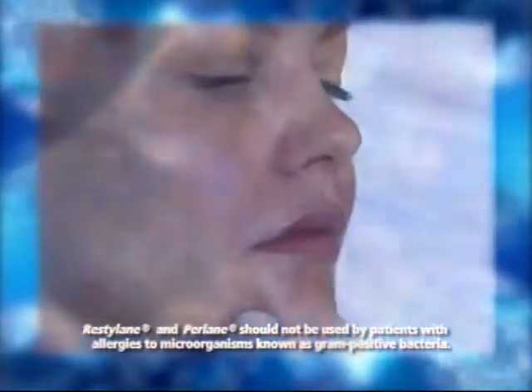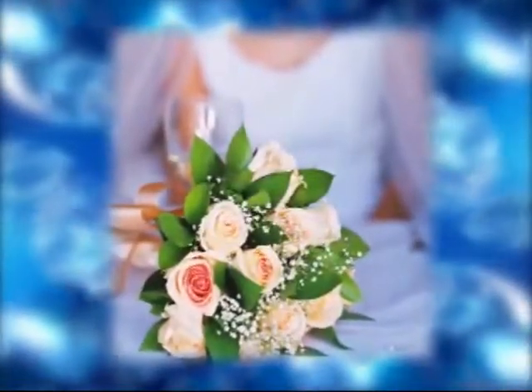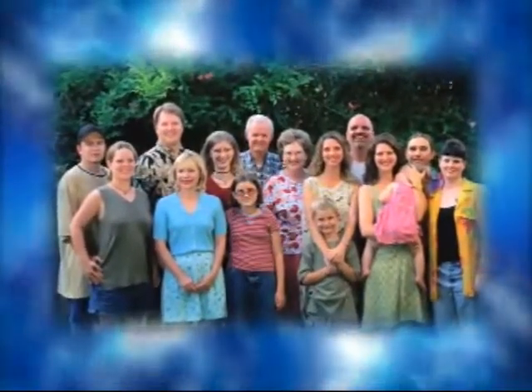There is no allergy testing required, so you may be treated right away after consulting with your doctor. If you are planning to attend a major event such as a wedding or reunion, we suggest you have your treatment at least 10 days prior to the event.